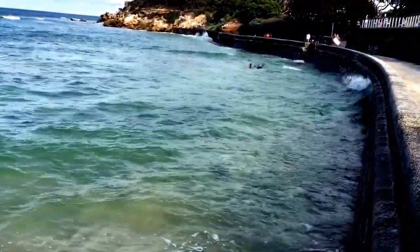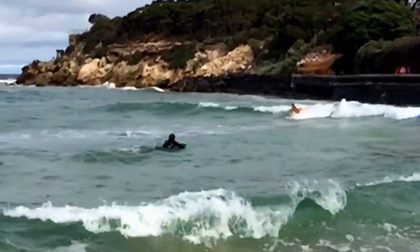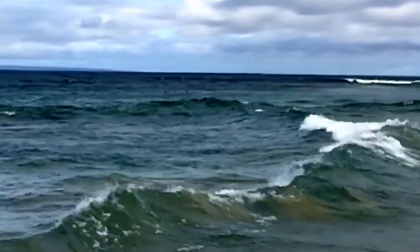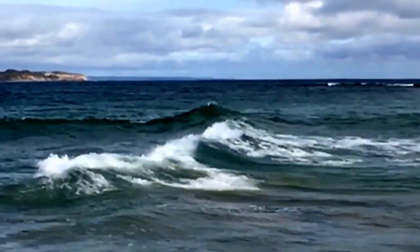Notice how when the waves hit the wall, they reflect off at 90 degrees to the original direction of travel. The interesting thing is that when that reflected wave meets the incoming wave, the two amplitudes of the wave add up and so you end up with this very high peak.